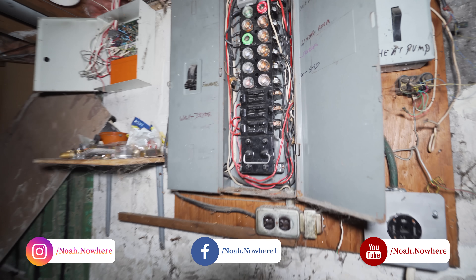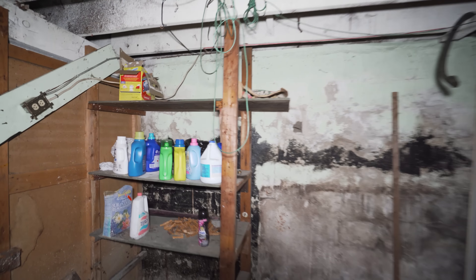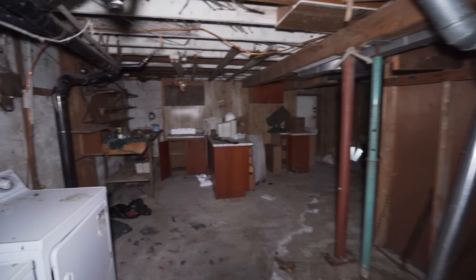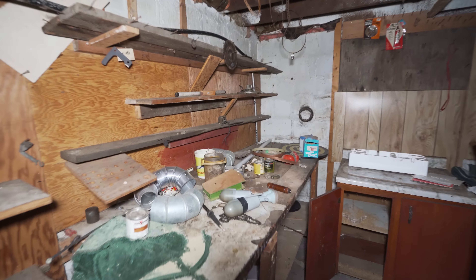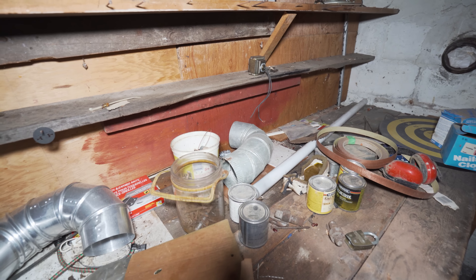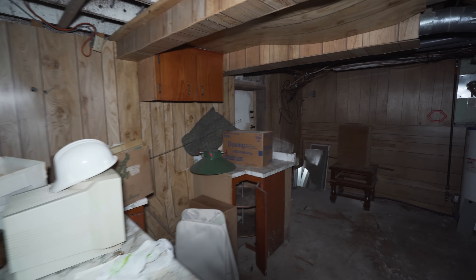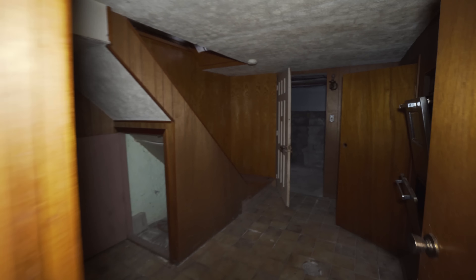Isn't that like knob and tube wiring right there? I'm pretty sure. Some basic cleaning supplies — nothing crazy interesting there. Looks like this would have been maybe a little workshop. Got some stuff here sitting around. That little door there — because I'm sure somebody's gonna ask — that just leads outside, so just so you know.